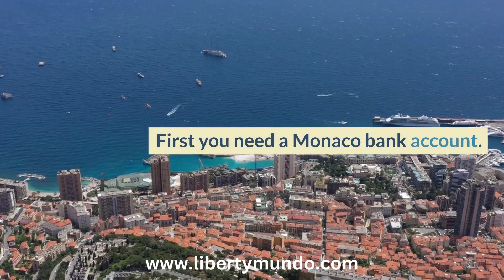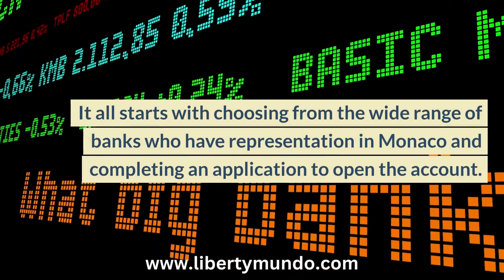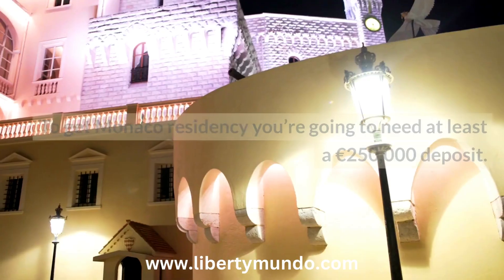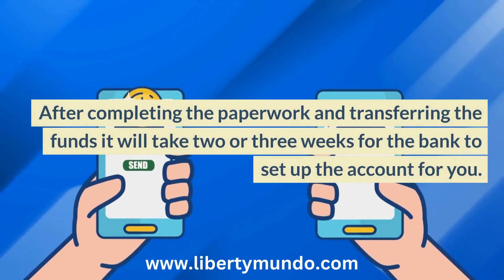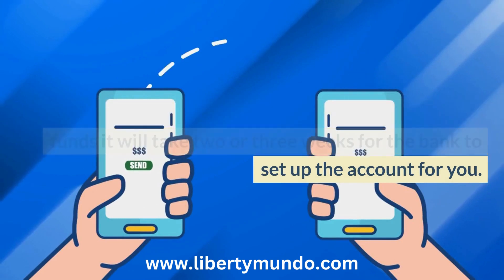First, you need a Monaco bank account. It all starts with choosing from the wide range of banks who have representation in Monaco and completing an application to open the account. To get Monaco residency, you're going to need at least a €250,000 deposit. After completing the paperwork and transferring the funds, it will take two or three weeks for the bank to set up the account for you.